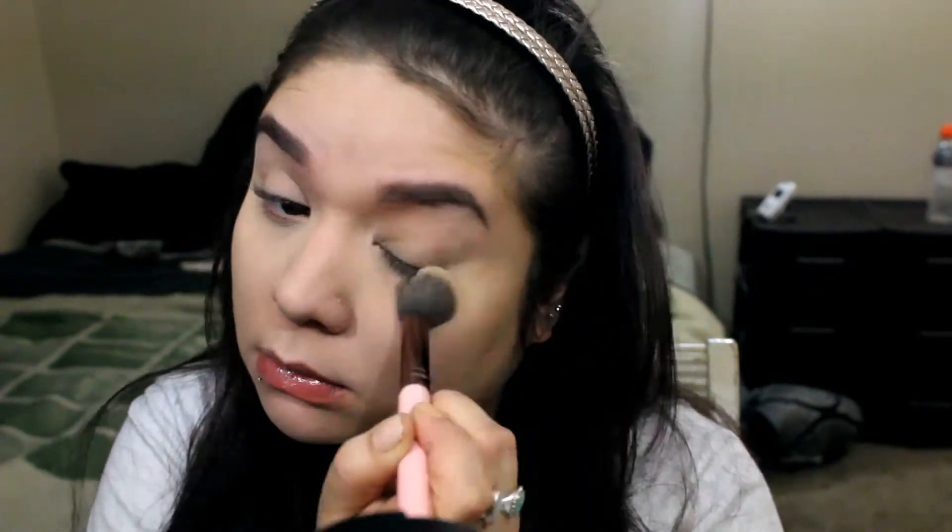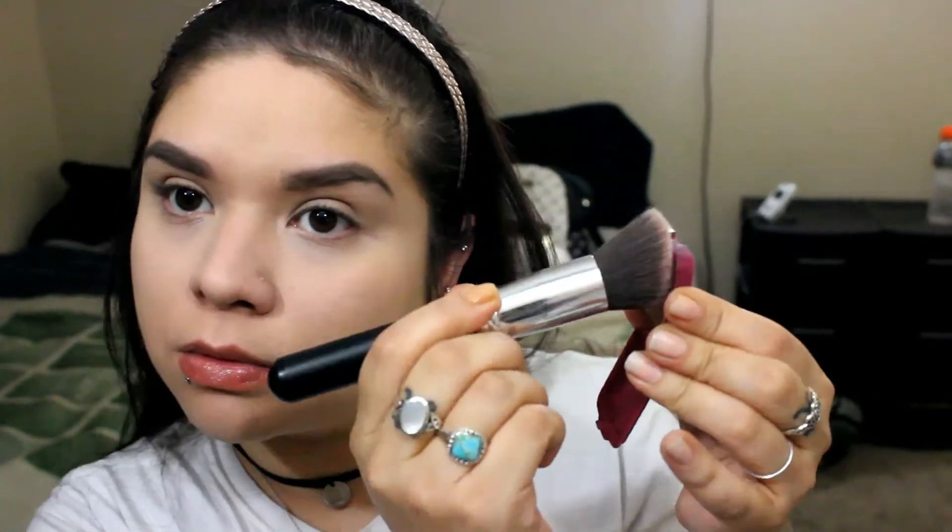What I did was apply the IT Cosmetics Bye Bye Under Eye concealer in the shade Light. Next I'm going to set everything, including my eye, because I won't be applying a lot of eyeshadow but I wanted something there. I'm using the NYX light blotting powder underneath the eye, and everywhere else I'm setting with a foundation powder. I really need to purchase more — everything I have seems to be super light, and I don't like mixing my personal stuff with my professional stuff.